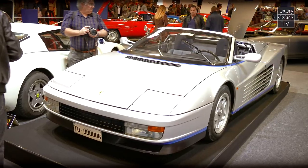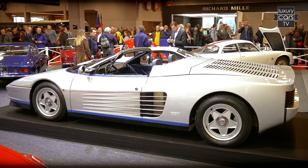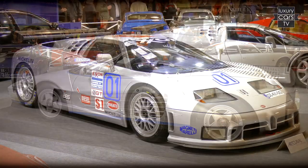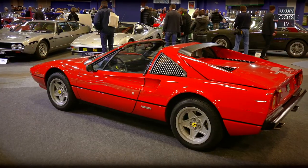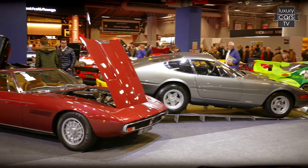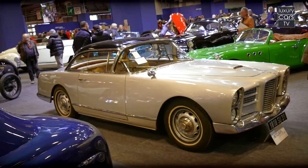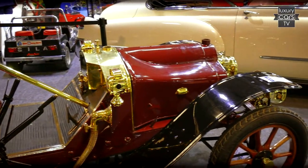Also the Ferrari Testarossa Spider Valeo from 1986 scored a record price of 1.2 million euros. Also at Art Correal, a tendency towards sporty vehicles was to be recognized.